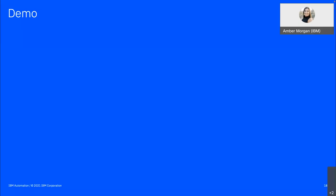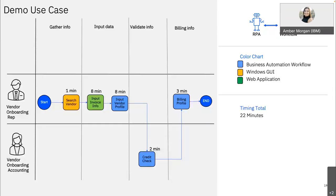Now it's time for the demo. The use case is vendor onboarding — but this can be any onboarding, any process like loans, or industries like insurance or retail. We're going through two teams: the vendor onboarding accountant and the vendor rep. Currently, the process requires waiting until after lunch, driving back to the office, searching the vendor in a Windows GUI using a DUNS number — a universal vendor identifier — and then manually entering all the invoice data.